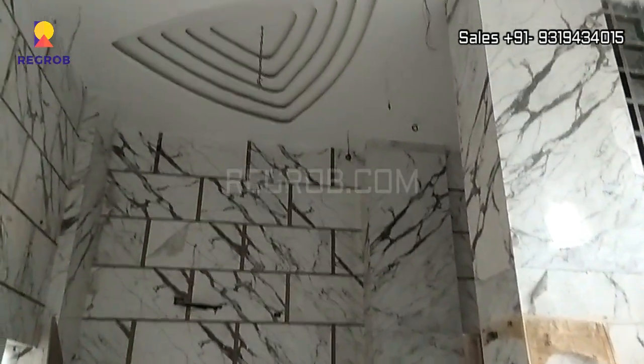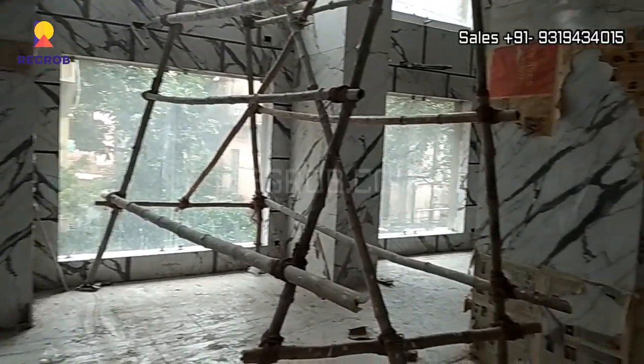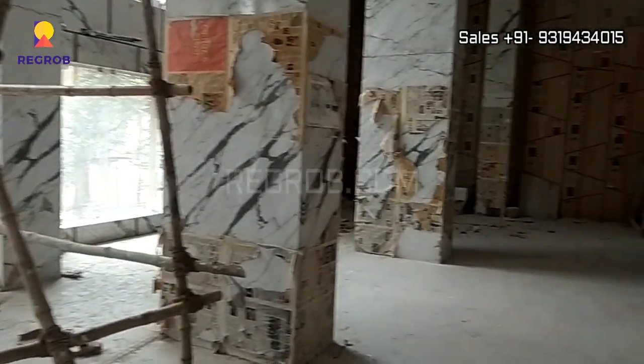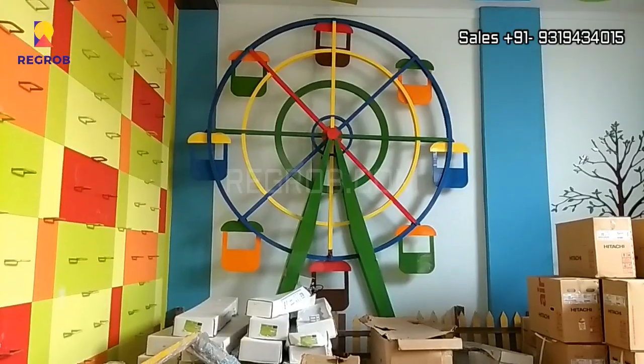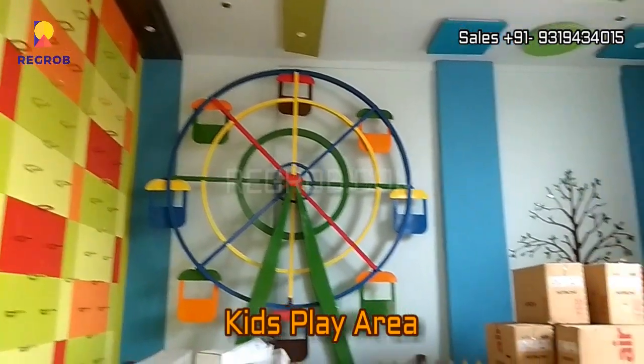Here we are giving you the interior view of the clubhouse. And this is the kids play area.